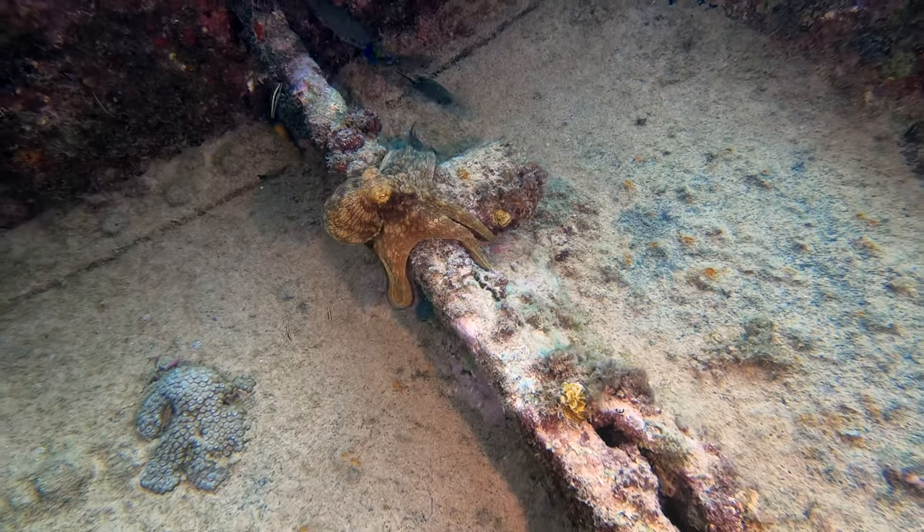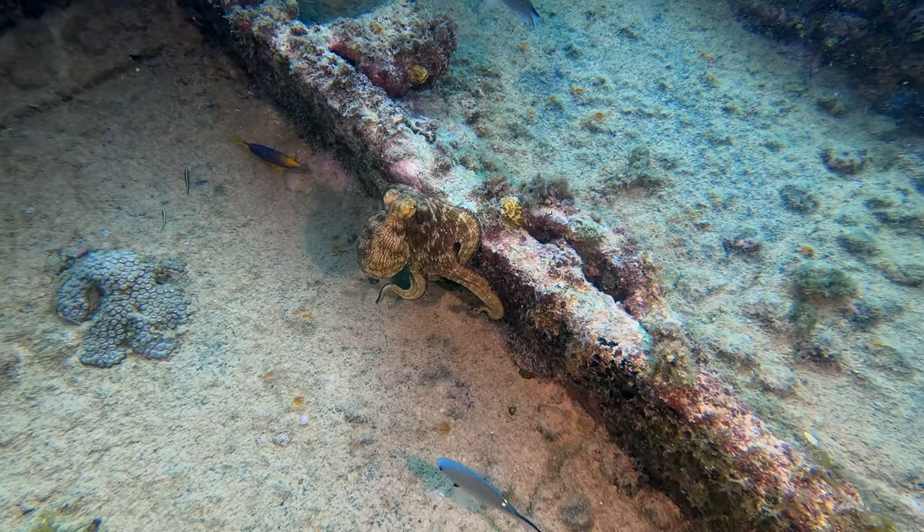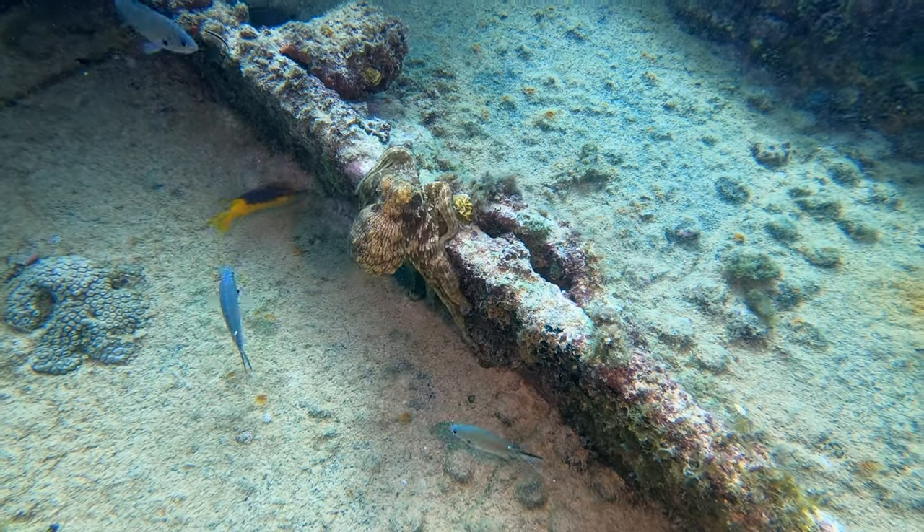Diving the Pedernales, we saw this octopus combing the wreck for breakfast. It was focused much more on food than the divers and put on quite a color show.